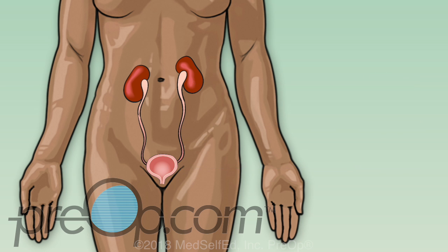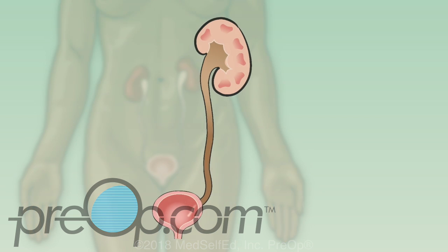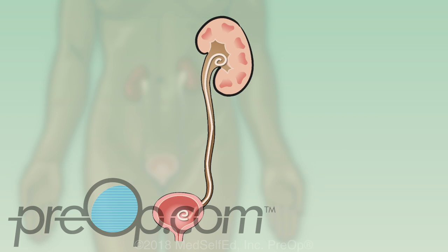A ureteral stent is a thin, straw-like tube that is put in a ureter to help drain urine from the kidney to the bladder. A curl at each end of the stent holds it in place.